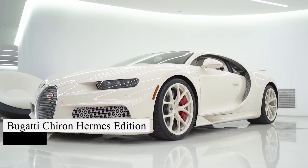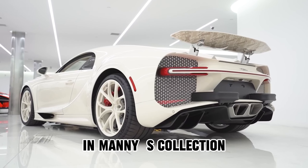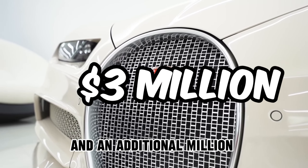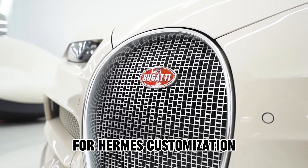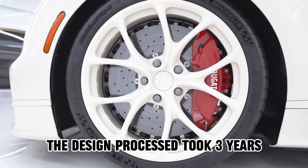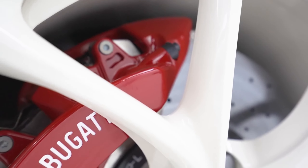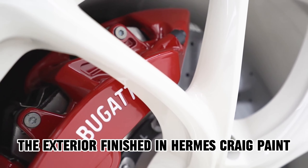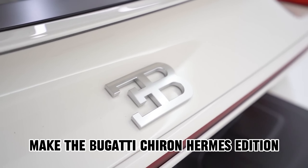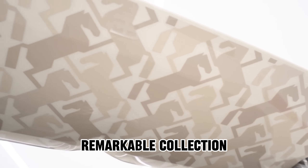The Bugatti Chiron Hermes Edition steals the spotlight as the most expensive car in Manny's collection. With a standard price of $3 million and an additional million for Hermes customization, it's a symbol of automotive opulence. The design process took three years, showcasing Manny's dedication to perfection. The exterior, finished in Hermes Craig paint, and the distinctive Hermes horses on the rear wing make the Bugatti Chiron Hermes Edition a crown jewel in Manny Koshpin's remarkable collection.